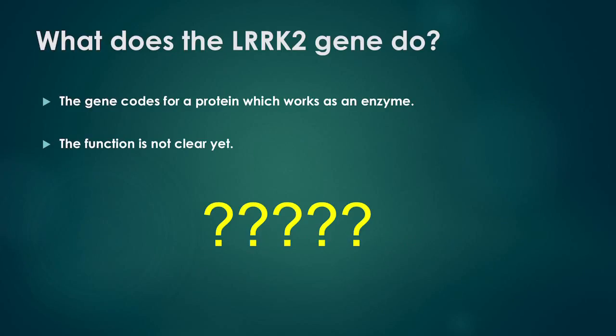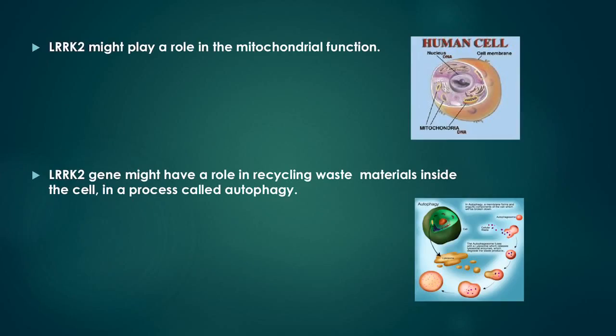What does the LARC2 gene do? The gene codes for a protein which works as an enzyme. The function of this enzyme is not clear yet. Research evidence suggests that LARC2 might play a role in mitochondrial function. The mitochondria are the organelles which work as energy converters inside the cell — they are the cell's power stations.